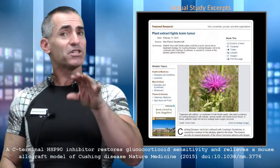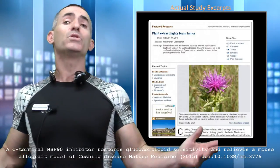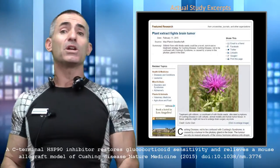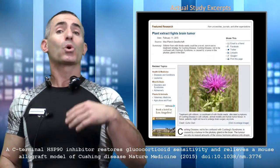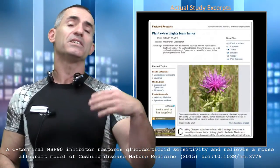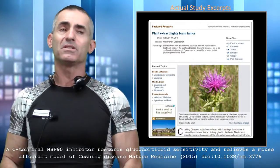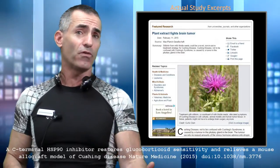Keep in mind this is Cushing's disease — do not confuse it with Cushing's syndrome. Cushing's disease is the overproduction of adrenocorticotropin, ACTH for short, resulting in elevated blood pressure, metabolic disturbances, depression, and so on.